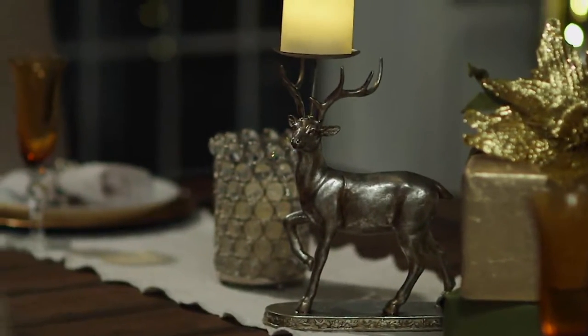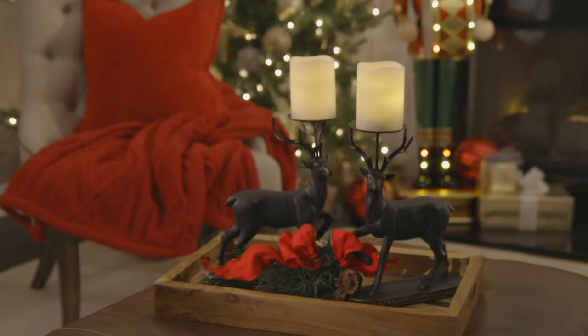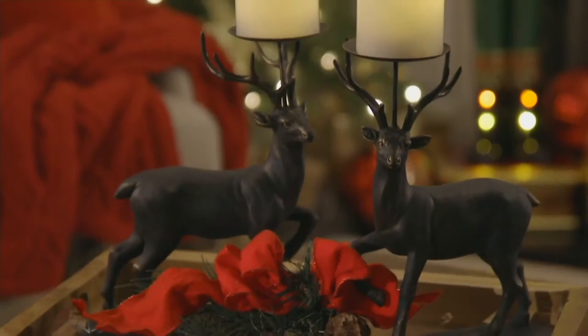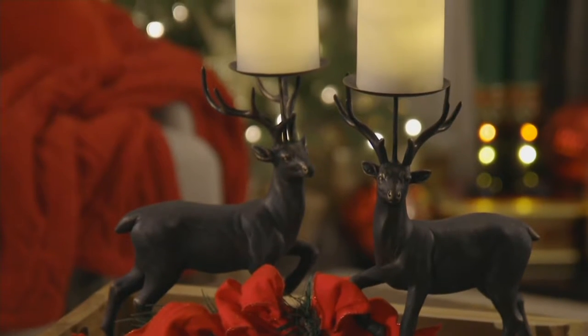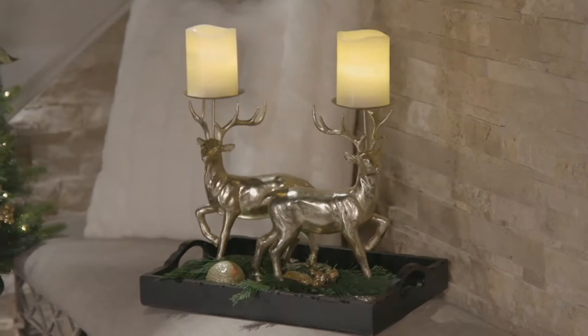The candles. So you get a set of two on four easy payments of $11.80, and you can actually choose the finish of them as well to mix with your decor — whether you're doing a champagne theme, oil-rubbed bronze, you might like the black, or we also have that bright silver.